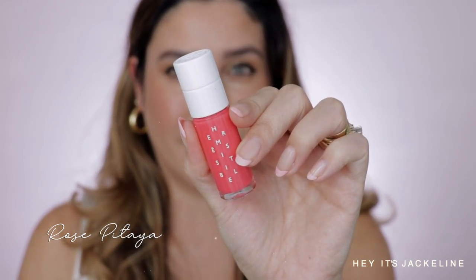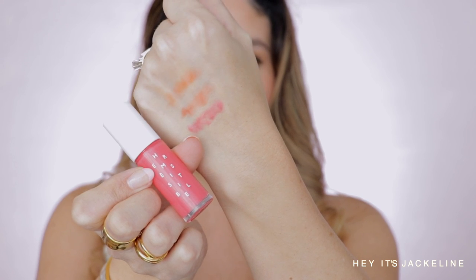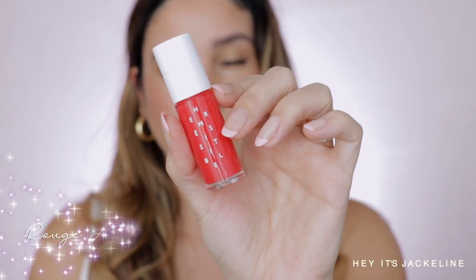Shade 03 Rose Pitaya. This one is more like a floral scent — not a rose scent exactly, but it does have a little bit of sweetness and a floral tone to it.